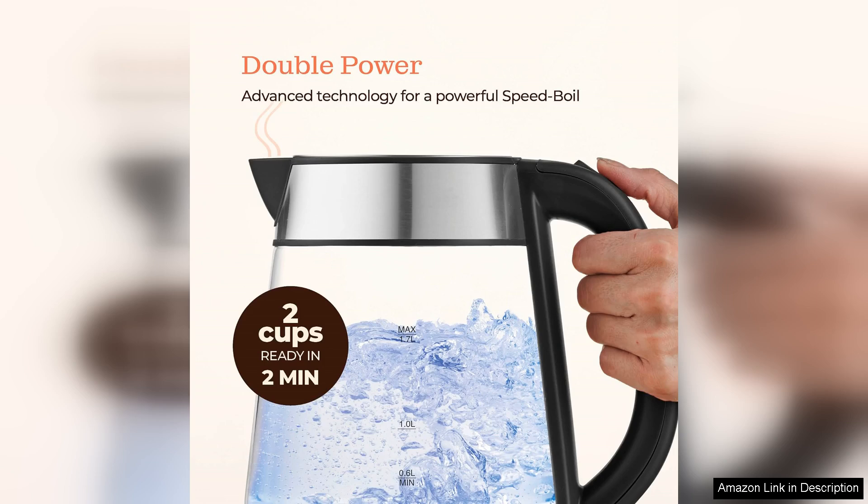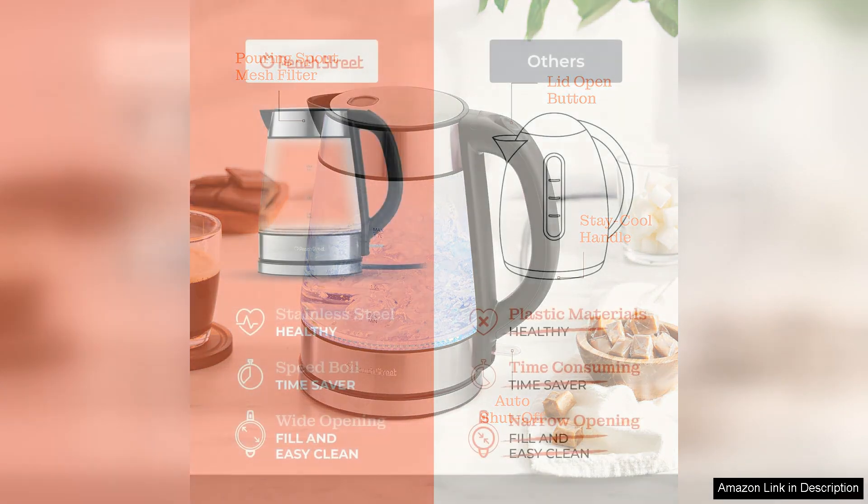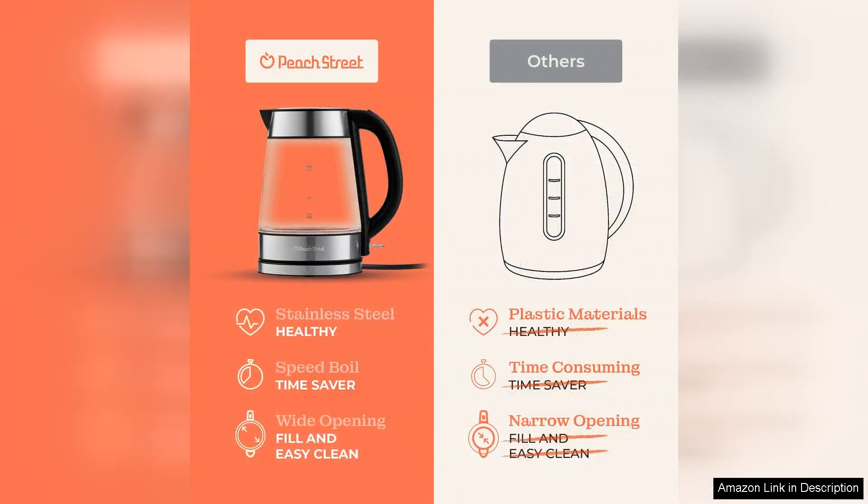The kettle's sleek design is not only aesthetically pleasing but also functional, featuring a comfortable handle that remains cool to the touch, ensuring a safe pouring experience. The kettle is made from high-quality, durable materials that not only enhance its longevity but also ensure that your water remains uncontaminated.